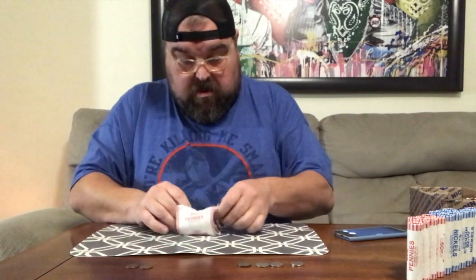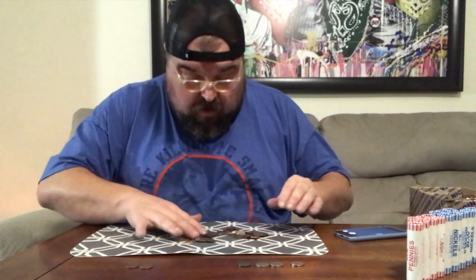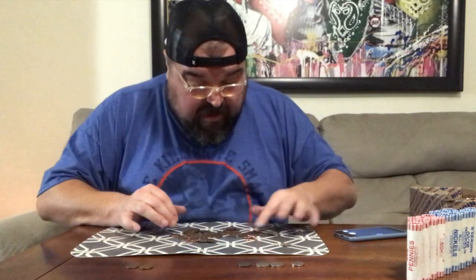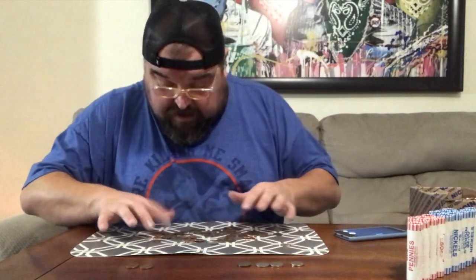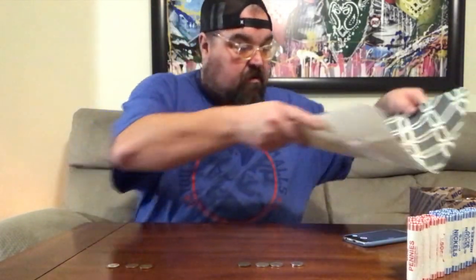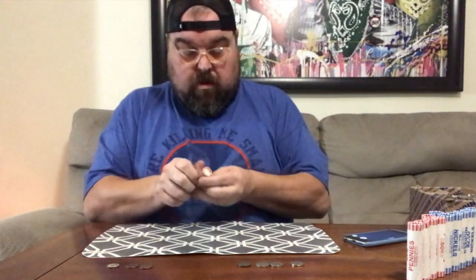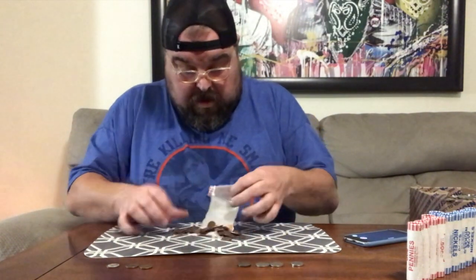Back to pennies — come on, let's get a low mintage. Oh, is that — I got a Canadian! That counts as a point. I know some of you don't care for the Canadians but I really like getting the foreign coins. Let's show that one — looks like '68, and it's got some funk on the front of it, but good enough for a point. All right, four to three still in nickel favor.